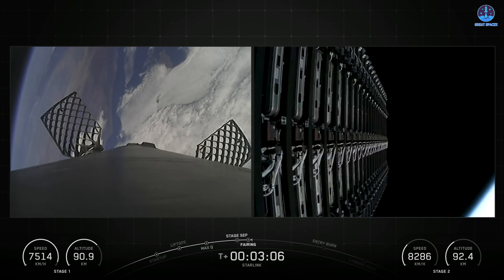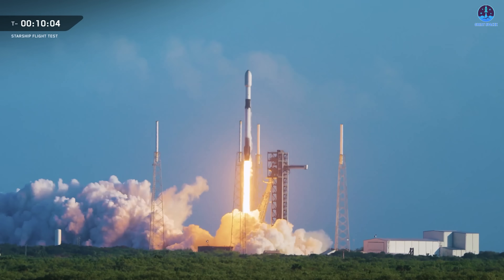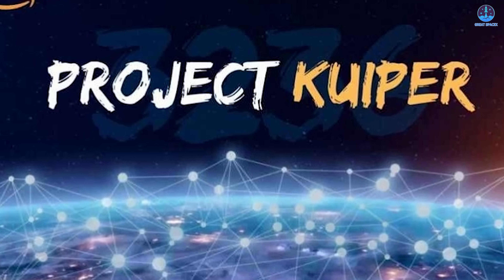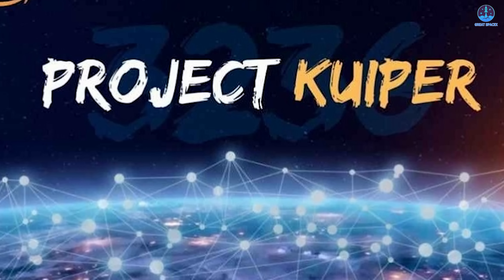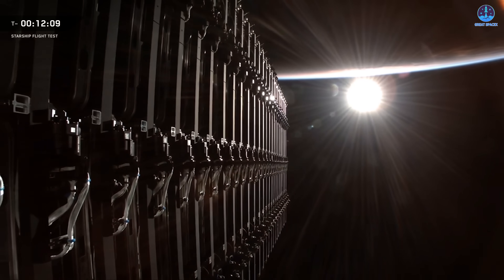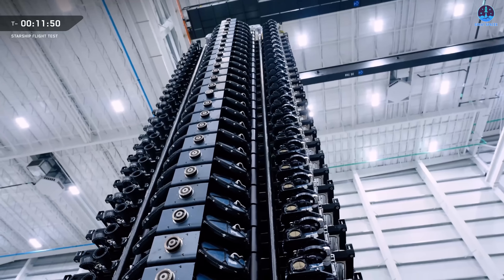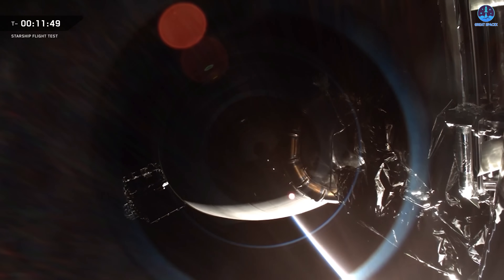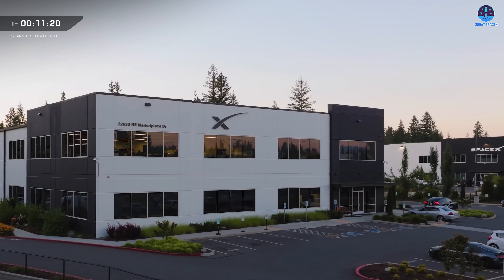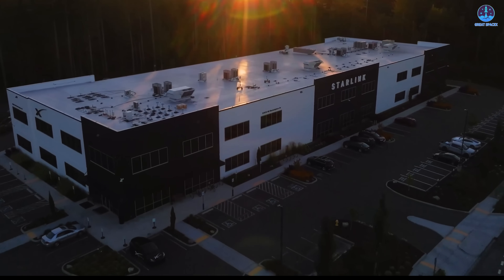Of these, over 8,300 remain active, forming the largest satellite network ever built. Competitors like Amazon's Project Kuiper are just beginning, but the gap is vast — SpaceX is already on pace to surpass 12,000 satellites as soon as next year. Each launch is more than a mission; it's proof of reliability, cost efficiency, and relentless momentum. With records falling at an unprecedented pace, the only question left is how quickly SpaceX will reach the next milestone.